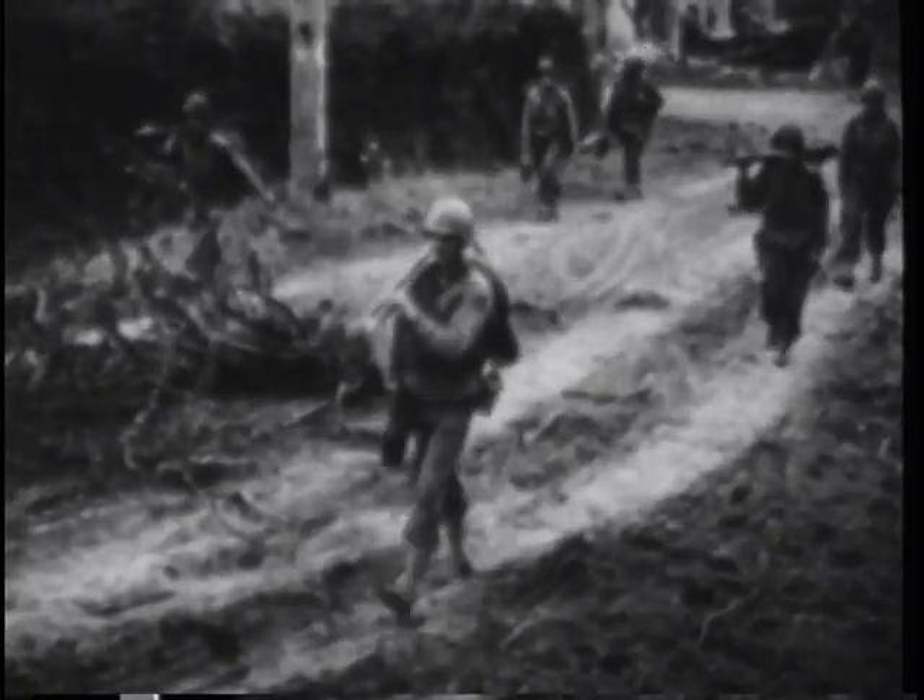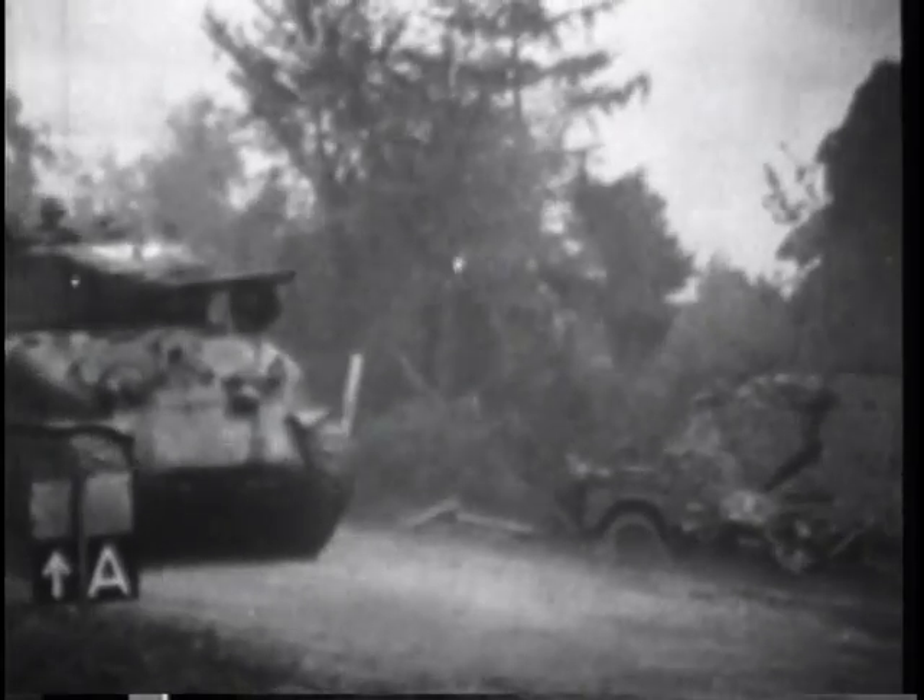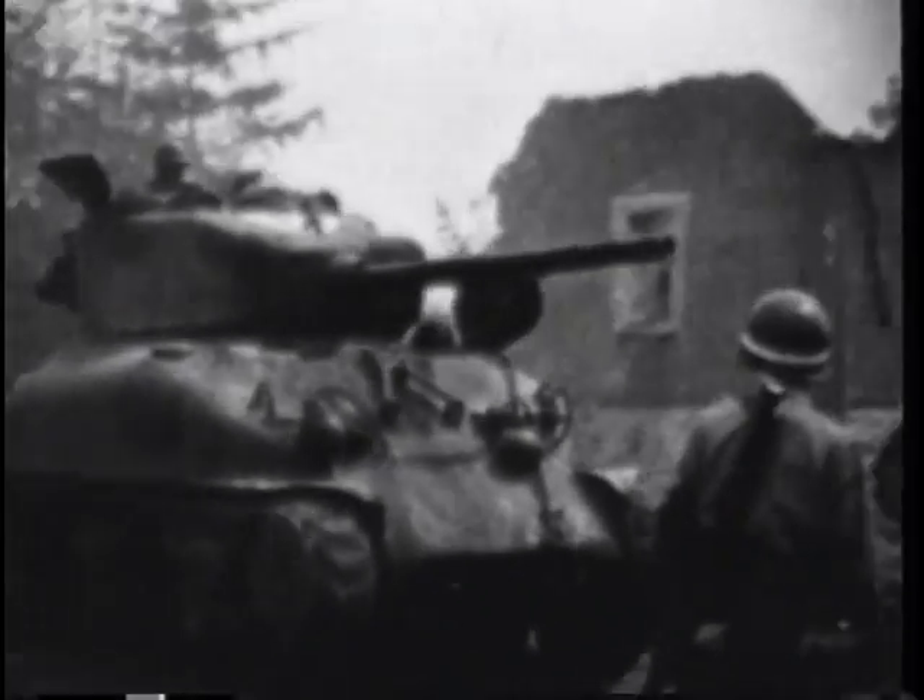The 3rd Armoured Division was activated in April 1941. After three years of intensive training, it was committed to battle late in June 1944. It swiftly proved to be one of the most aggressive fighting units ever fielded by the United States Army, gaining its first battle experience in the great Normandy breakout at Saint-Lô.